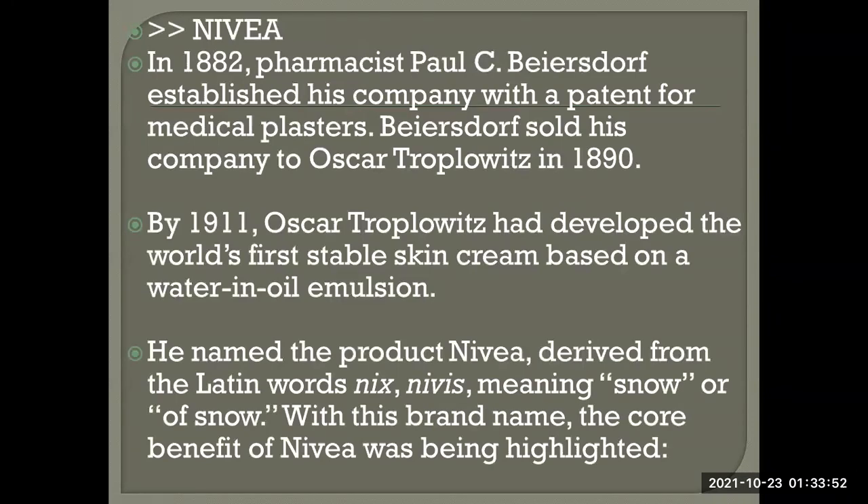In 1882, pharmacist Policy established his company in Germany with a patent for medical plasters — the kind of plaster used after an accident or bone injury. In 1890, Policy sold his company to Oscar.